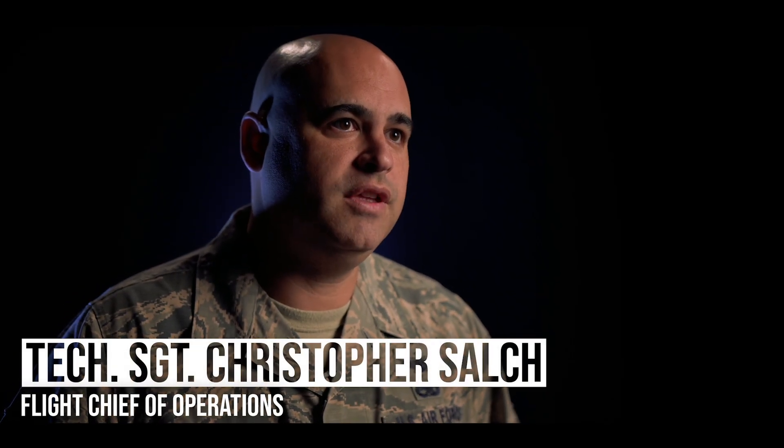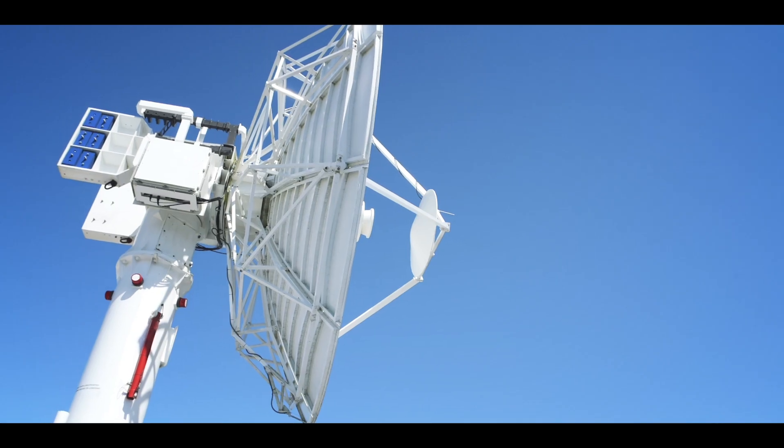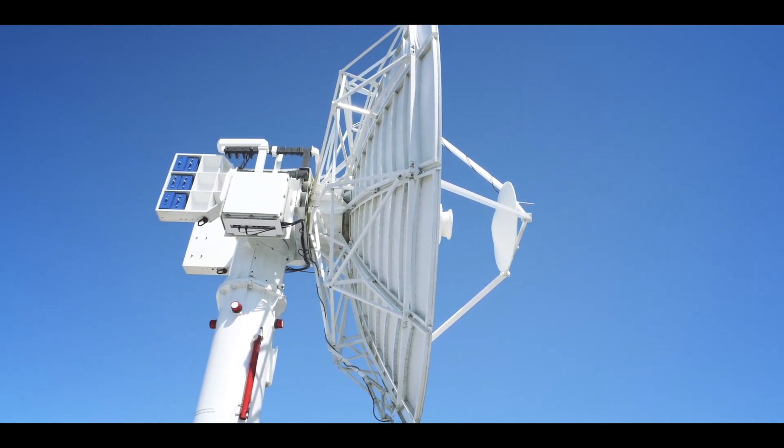The purpose of the Vandenberg Tracking Station is to serve as a remote tracking station within the Air Force Satellite Control Network. It's a collection of remote tracking stations — giant dishes — that allow space operation centers, or SOCs, to communicate with their assets up in space.